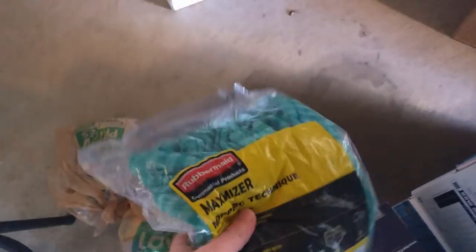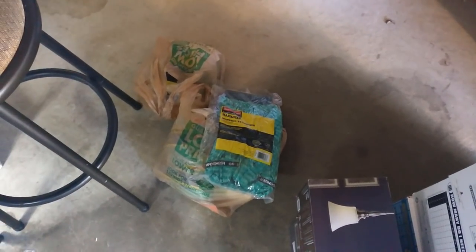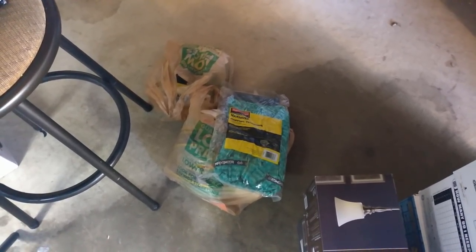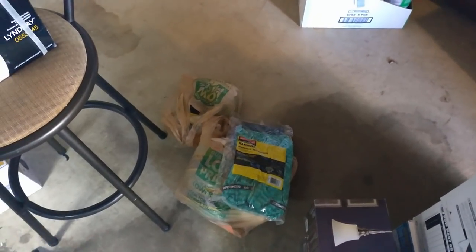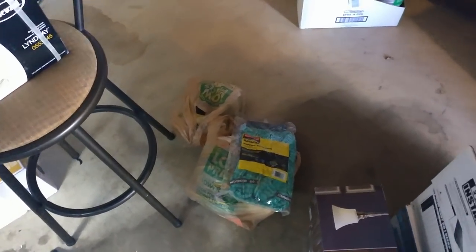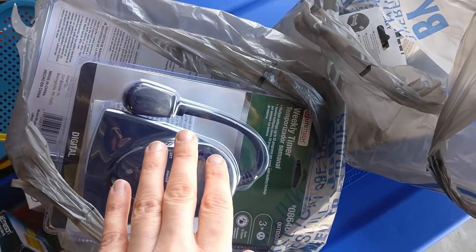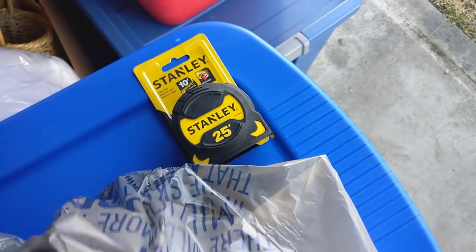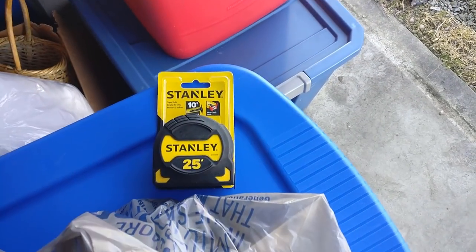In that last Home Depot I picked up some Rubbermaid Mopping Maximizer mop towels — they were like $5. I'm seeing them being doubled up on eBay and selling for about $25. If I can do that, I'll get about $10 profit per pair. I got about six of them, so that's about $30 profit and they should sell fairly well. I also got some timers that were $1.70 marked down from $17. And five Stanley tape measures for $3 and some change — they sell for about $15 on Amazon, making about $6–7 each.